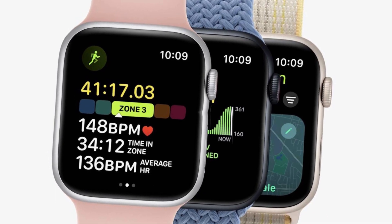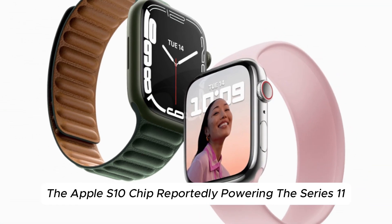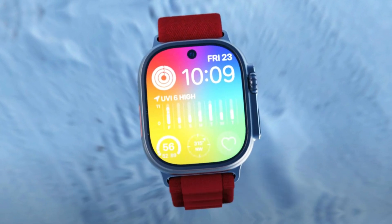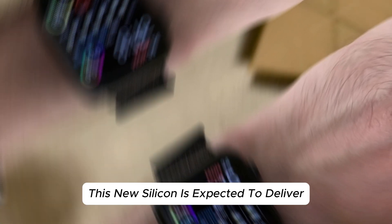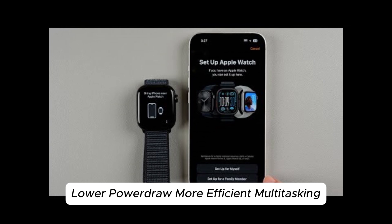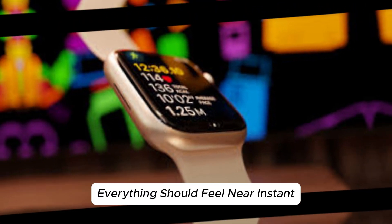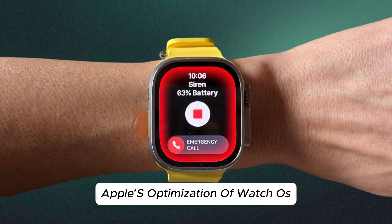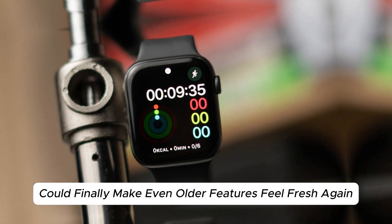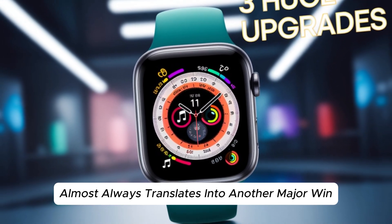The new S10 chip brings the performance boost we've been waiting for. The Apple S10 chip, reportedly powering the Series 11, could be the biggest performance leap since the jump from Series 5 to Series 6. This new silicon is expected to deliver faster app launches, smoother animations, lower power draw, and more efficient multitasking. Whether you're launching a workout, replying to a message, or switching watch faces, everything should feel near-instant. Apple's optimization of watchOS combined with the silicon refresh could finally make even older features feel fresh again. It's not just about speed — it's about longevity.